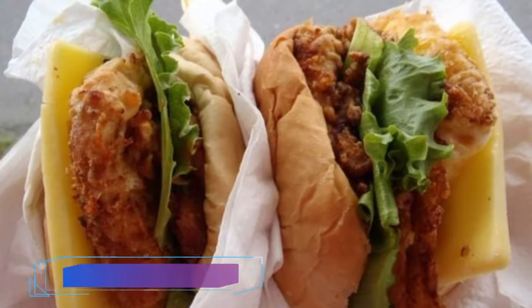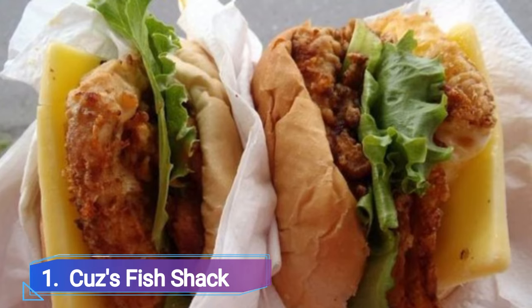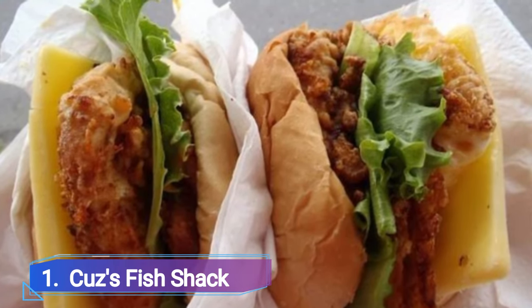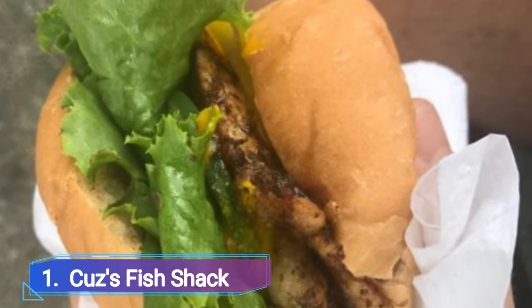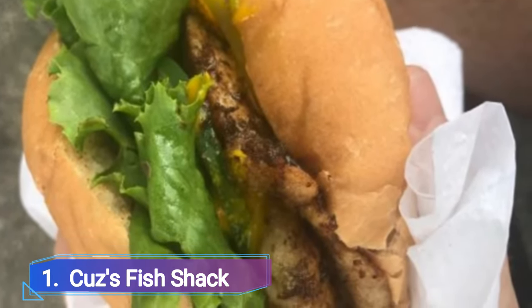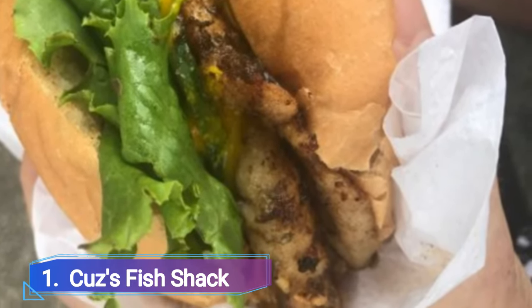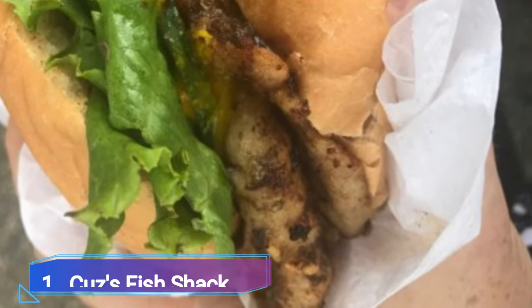Number 1: Coz's Fish Shack. The fish sandwiches at this tiny shack are among the greatest you will ever find on any beach, anywhere. They are so excellent that tour guides frequently bring tourists to Carlisle Bay just to visit this tiny blue shack next to the Hilton Barbados.